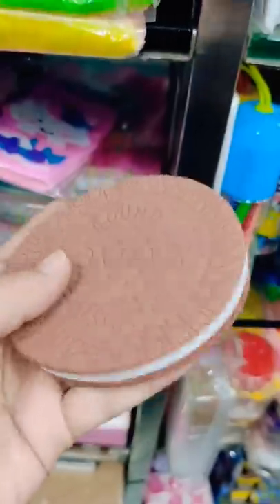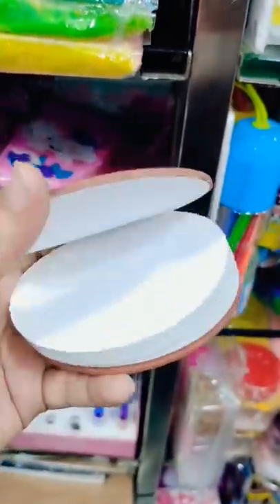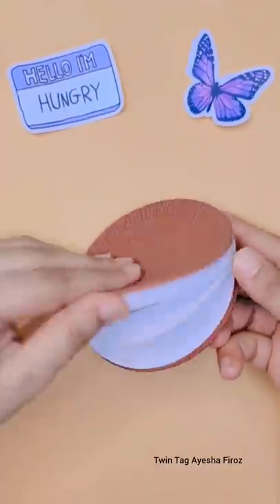This is a brown shape biscuit notebook — it's so cute, like a real biscuit. I have seen it very well, so I have purchased it.